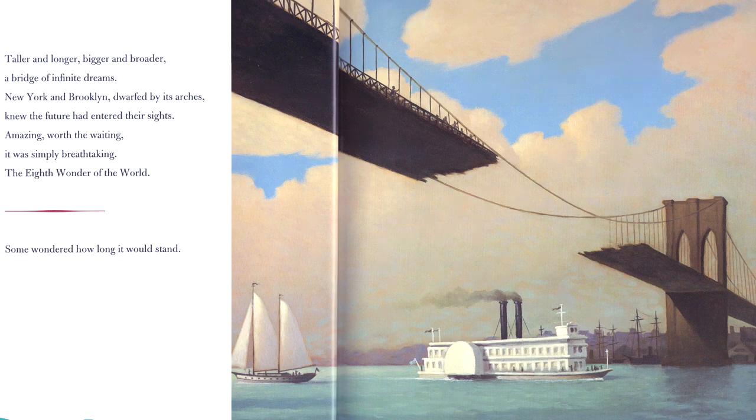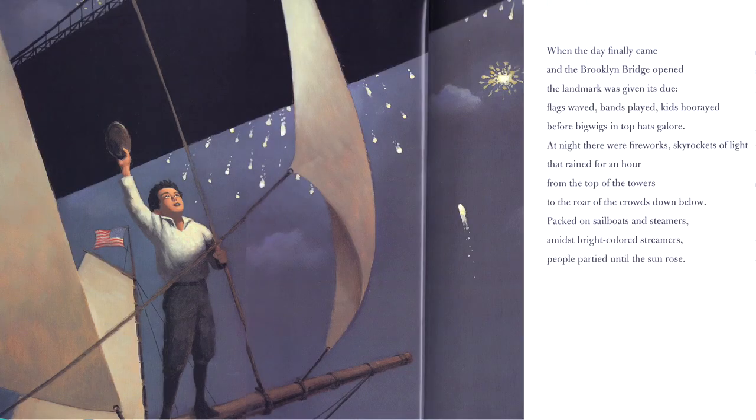When the day finally came and the Brooklyn Bridge opened, the landmark was given its due. Flags waved, bands played, kids hurrayed, before big wigs and top hats galore. At night there were fireworks — skyrockets of light rained for an hour from the top of the towers, to the roar of the crowds down below. Packed on sailboats and steamers, amidst bright colored streamers, people partied until the sun rose.